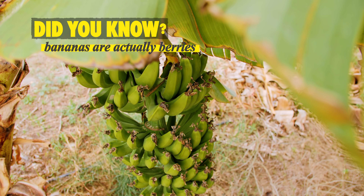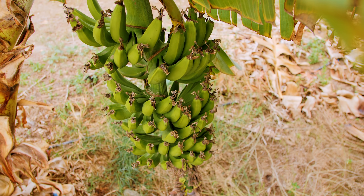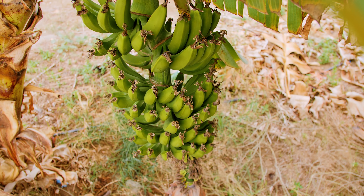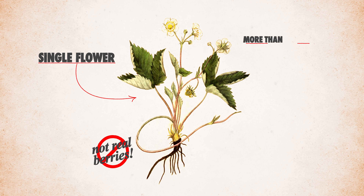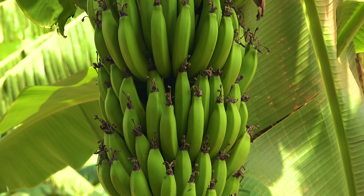Did you know bananas are actually berries in a botanical sense? Most of the fruits that we call berries — including strawberries and raspberries — aren't really berries at all. These come from a single flower with more than one ovary, the female part of the plant that turns into the fruit, and they're technically aggregate fruits. Real deal berries come from one flower with one single ovary that has multiple seeds — and that includes the star of today's show, the banana.